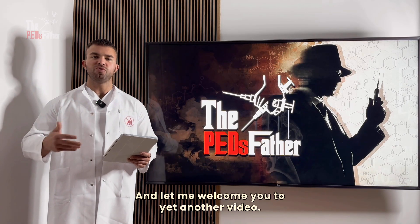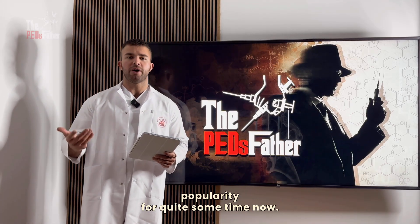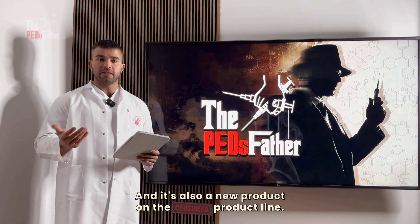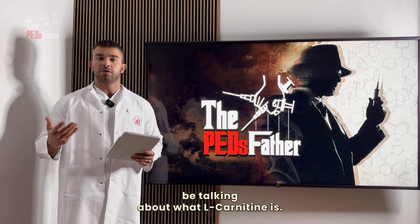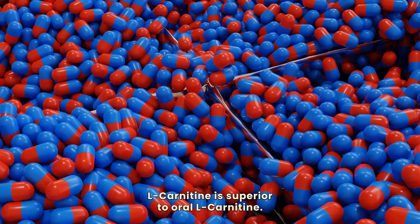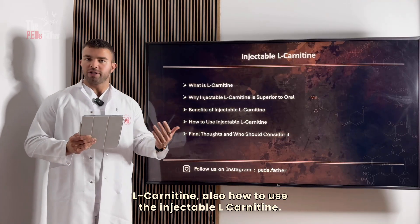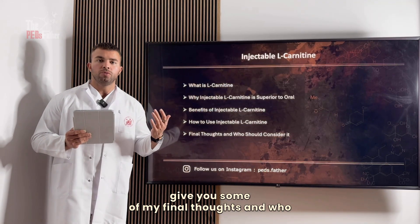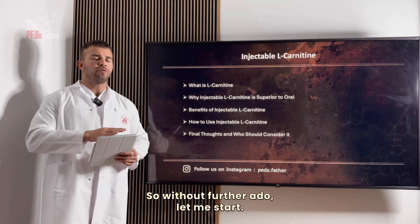What is up guys, PD's father here, and welcome to yet another video. In this video we are going to be talking about injectable L-carnitine — a compound that has been gaining popularity and is also a new product on the product line. We'll cover what L-carnitine is, why injectable is superior to oral, its benefits, how to use it, and my final thoughts on who should consider taking it.